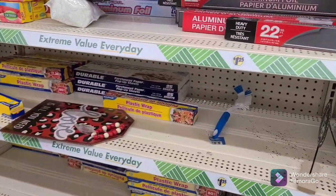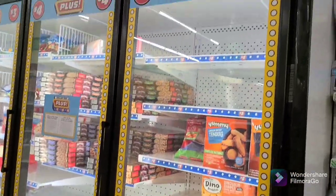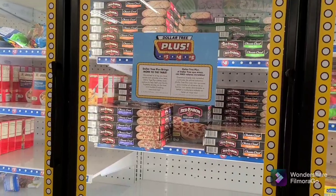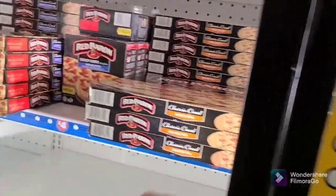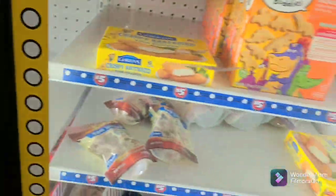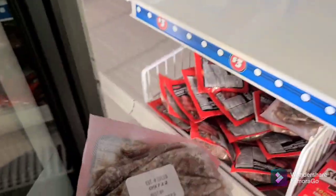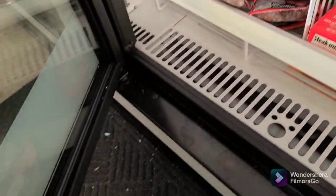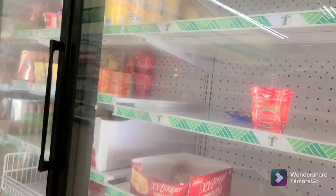I want to show y'all something down here. We don't have this in my town — I'm in a different town. We have the $5 and we have the $4. Let's see how big this pizza is. It's the Red Baron, 21 ounce. Now, why they got this over here — they got this $1.25 over here in the $3 bin. Anybody like steak? $3. And this is all $1.25.